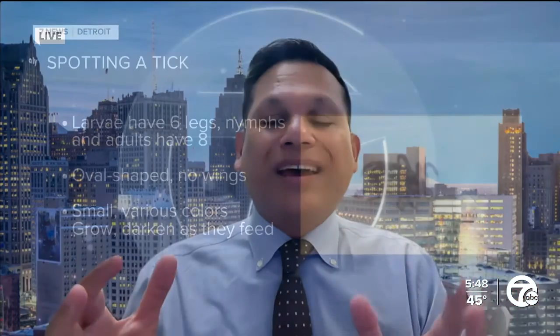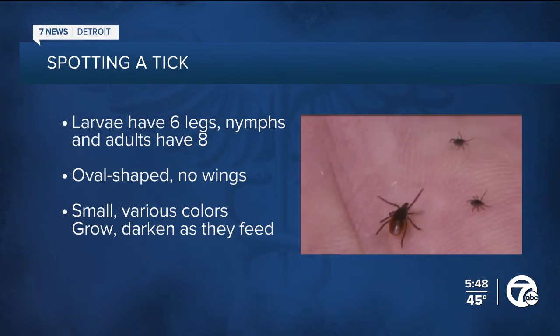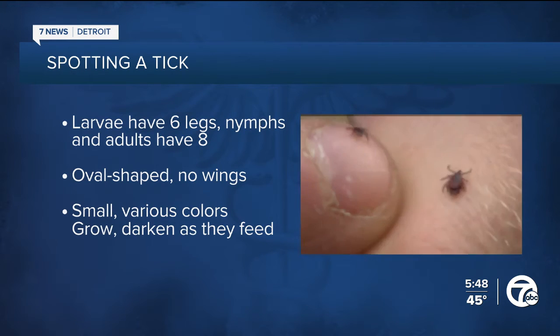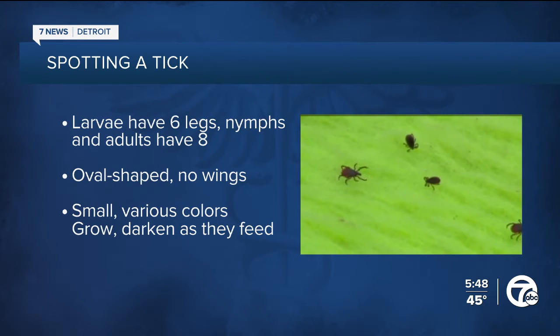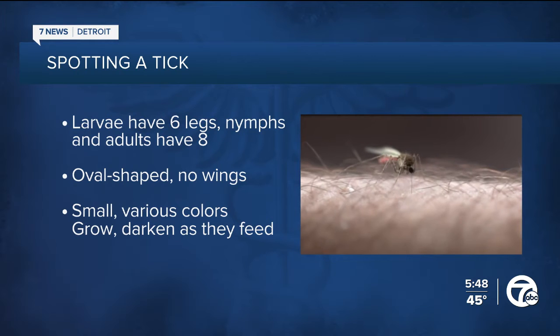What do ticks look like? Ticks go through three life stages: the larval, the nymph, and the adult. Larvae have six legs, while nymphs and adults have eight legs. They're usually oval-shaped with no wings and relatively small in size. Their color can range from brown to reddish-brown or black. After feeding, they can get bigger and may look darker or even grayish-blue.